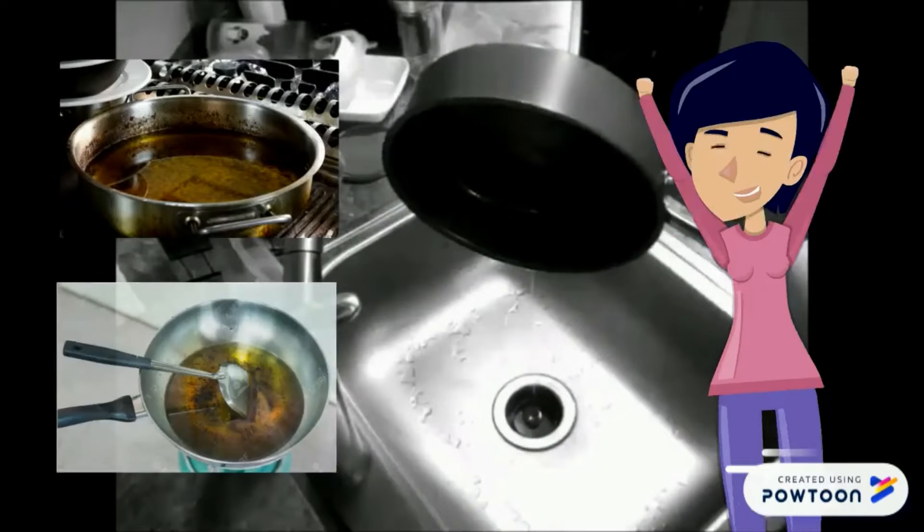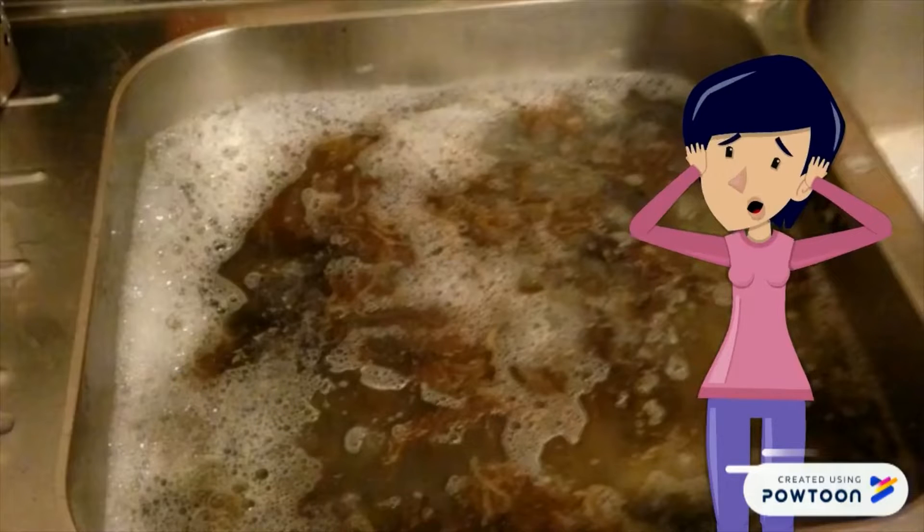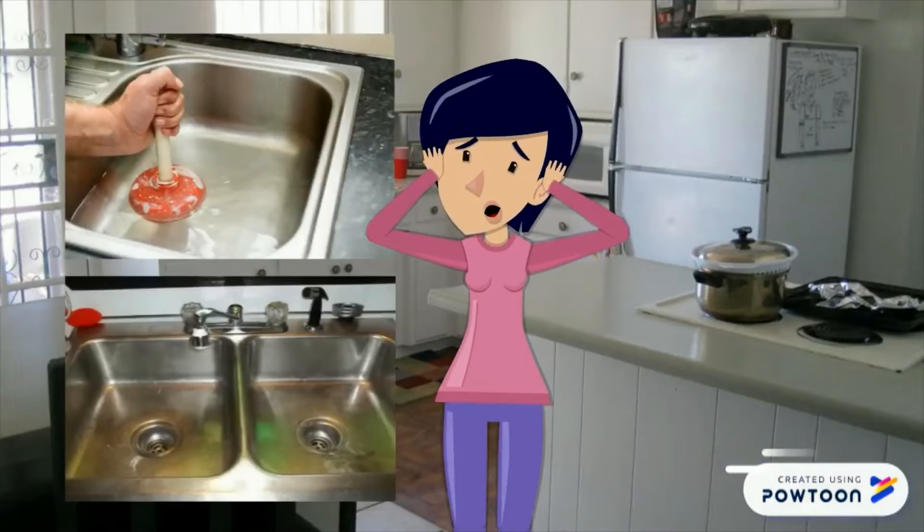She likes to throw the leftover cooking oil into her sink. Until one day, the kitchen sink was clogged as a result of the waste cooking oil. She tried to clean it up but the sink was still clogged, as she always threw away used cooking oil into the sink.